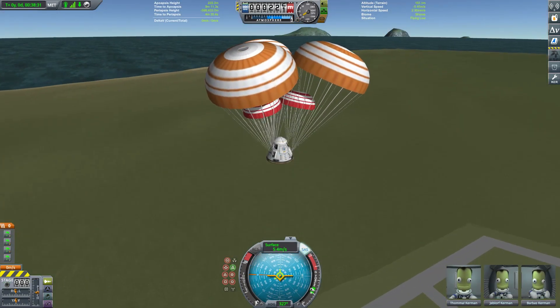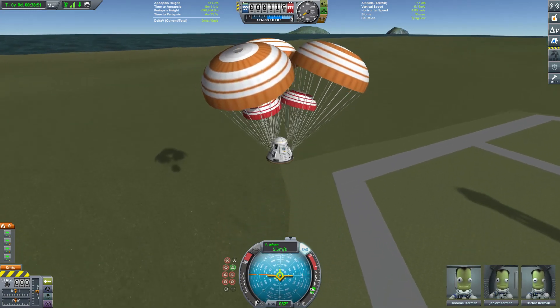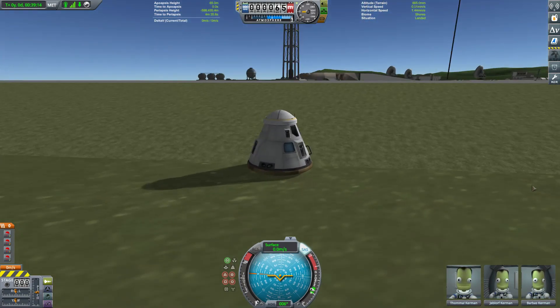We don't get to see them used to full effect here, partly because I haven't set them up properly — I need to tweak them so that they deploy earlier than they currently do — but mainly because we're coming down exactly where I want, slap bang in the middle of the KSC. Much like our previous successful landing back at the KSC, we land with the command module half on and half off the launch pad area. Some refinements to be made, but yeah, it's looking promising.